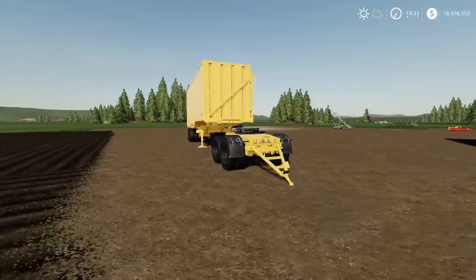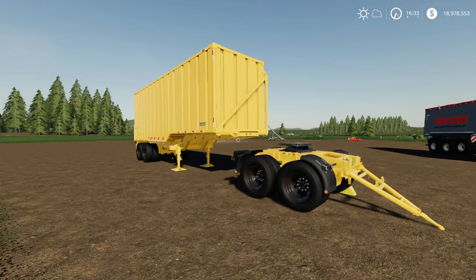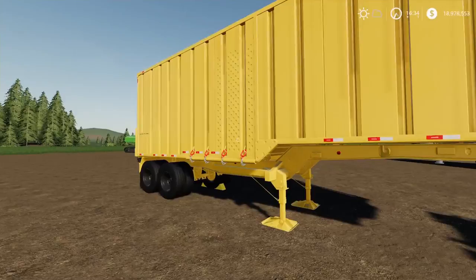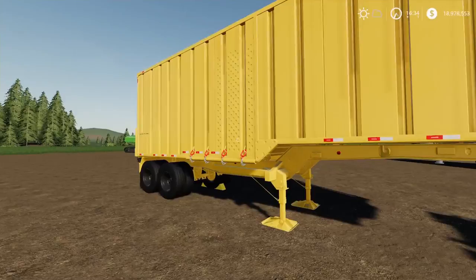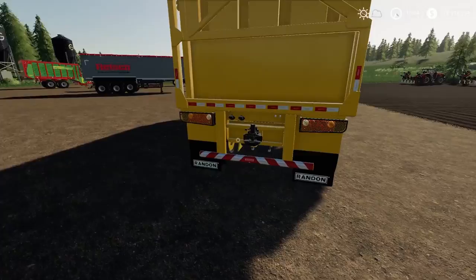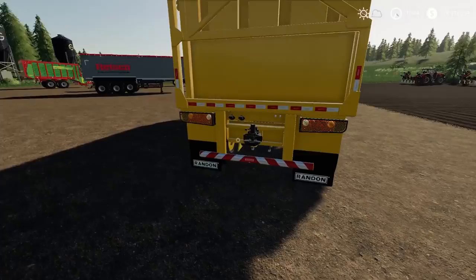This is the Randon Pack by Panzer Z. I initially thought we already had the Randon, but this is different. The standard Randon trailer gets overlooked because it's under sugar cane equipment — it will do about 66,000 litres and handle not just sugar cane but many forage crops too. This modded version has a rear trailer hitch so you can daisy chain them together, and it comes with a dolly as part of the pack.